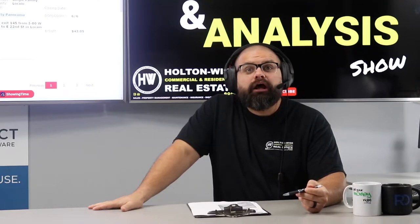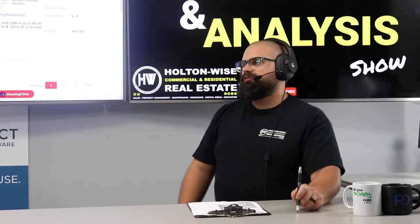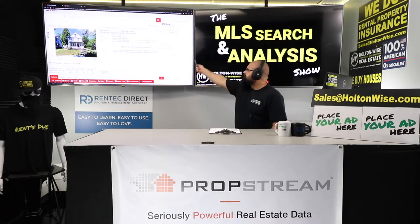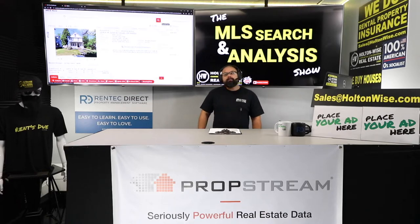Section 8 tenants will be paying $1,050 — $12,600 a year. And then you run your fixed and variable expense estimates and things of that nature. You're looking to clear over $500 a month. Now here's where the value add comes into play. If you give me this property with a $1,050 Section 8 tenant in it, I'm selling it for $80,000 on the Investment Properties for Sale show in this neighborhood — $80,000 all day, maybe even $85,000.